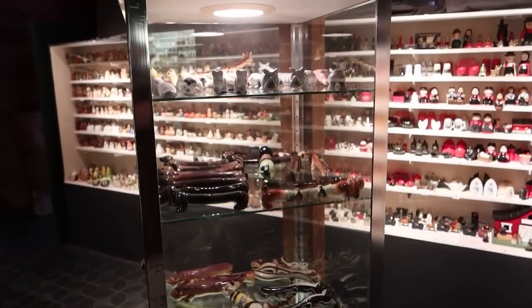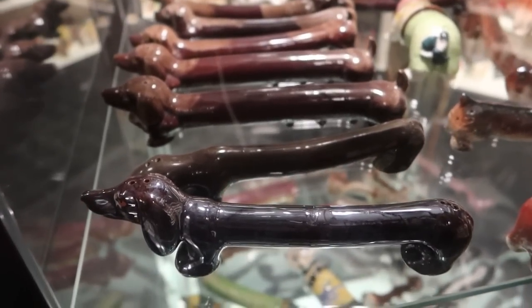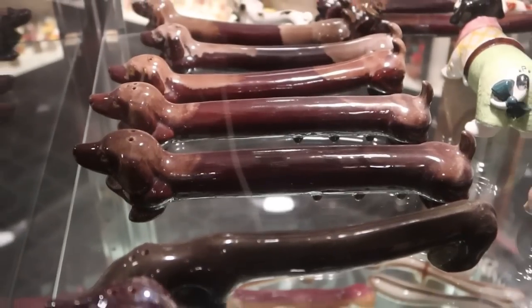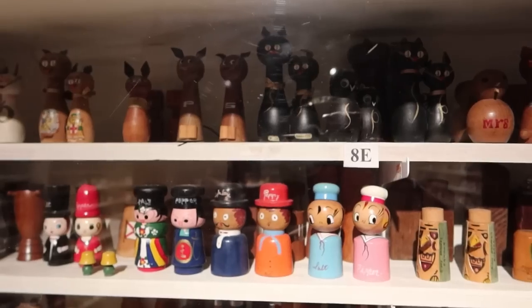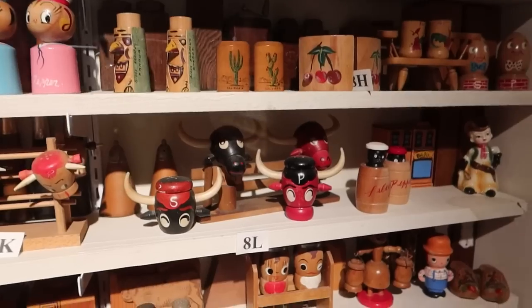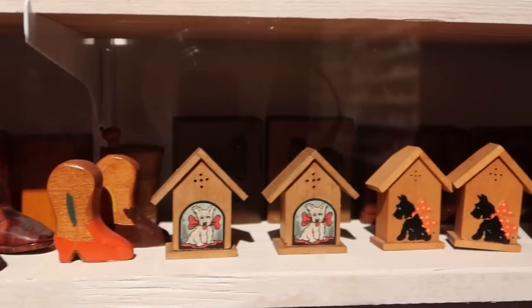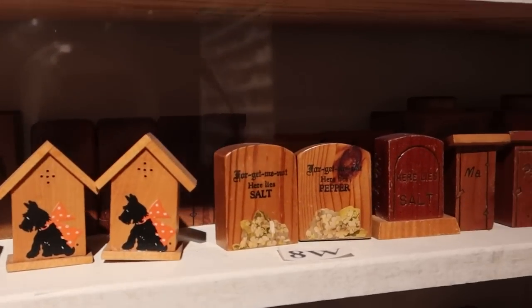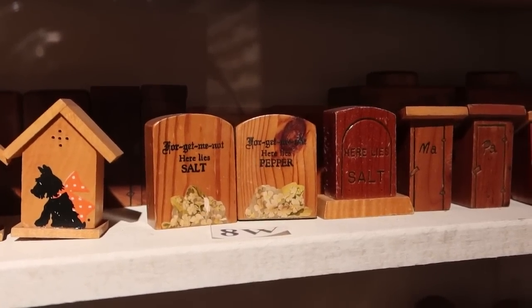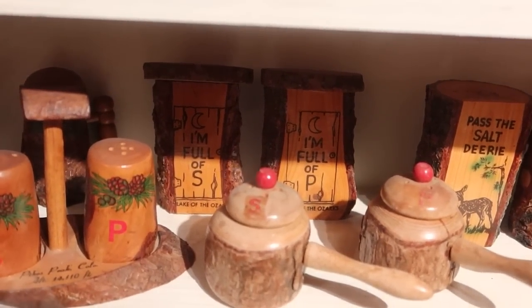This cabinet here has some really unusual shaped salt and pepper shakers. These wiener dogs actually have one of the spices in their head and the other in their rear, so you would shake their head for one and shake their rear end to get the opposite spice. These are all wooden shakers — see the tiki heads right there, some bull heads, and there's the hillbilly cabin shaker, probably pretty popular here in the Gatlinburg area. And I can't help but really like these tombstone shakers: 'Here lies salt. Here lies pepper.' Really morbid and very creative at the same time. These outhouses are from the Lake of the Ozarks — it says 'I'm full of S' and 'I'm full of P.'